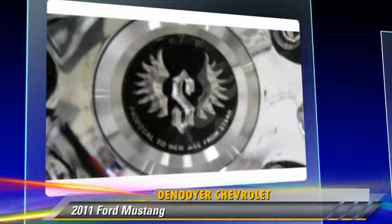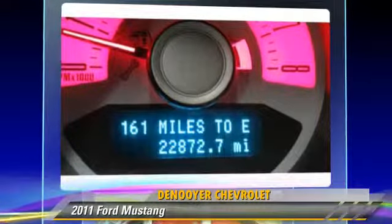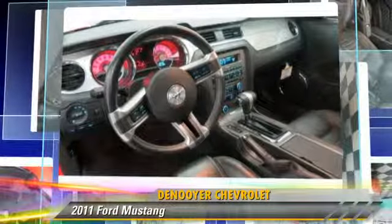Comfort and convenience features include keyless entry, air conditioning, and power steering. Give us a call to schedule your test drive today.